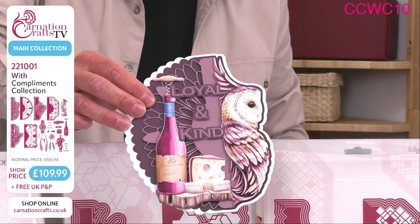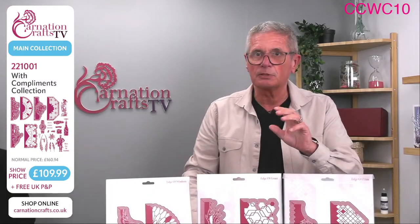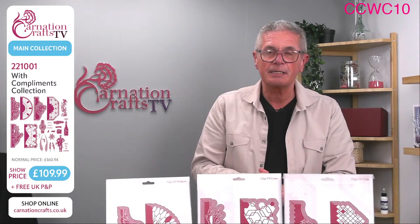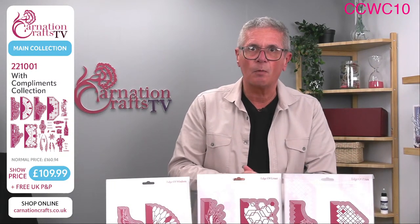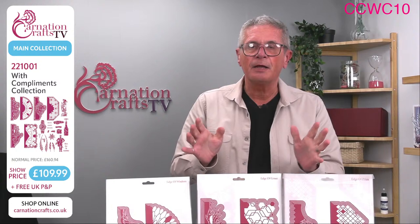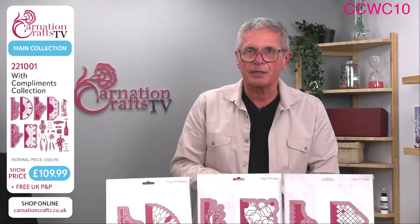Product number 221001. This is the last live show today — these are available to watch back on YouTube or on Facebook at any time after they've gone out. I know a lot of you are tied up during the day and can't watch until the evening or the following day — they will be there for you to look at, so you're not going to run the risk of missing out.